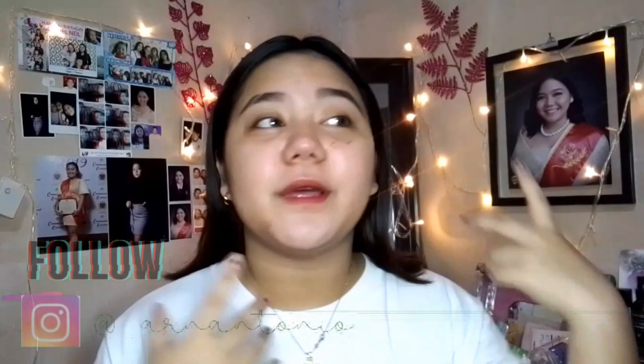Sobrang tagal na nito — last month pa siya. Pero ngayon ko lang siya ma-haul kasi nung last month, nawalan ako ng boses. Hindi ko pa yun na-upload, so baka mas maunit pa to bago ko ma-upload yung vlog na yun. Nawalan ako ng boses kaya hindi ko nagawa yung Taytay haul ko. Kaya gamit na gamit ko na siya.